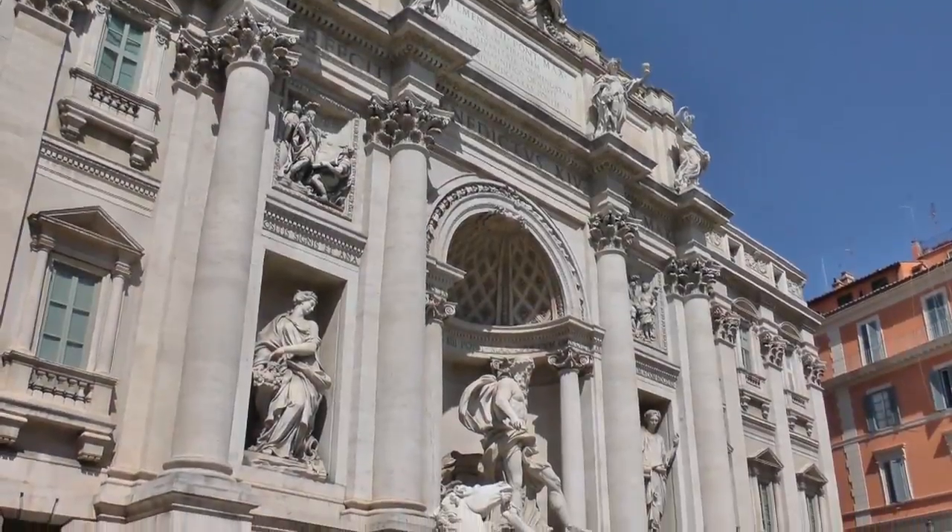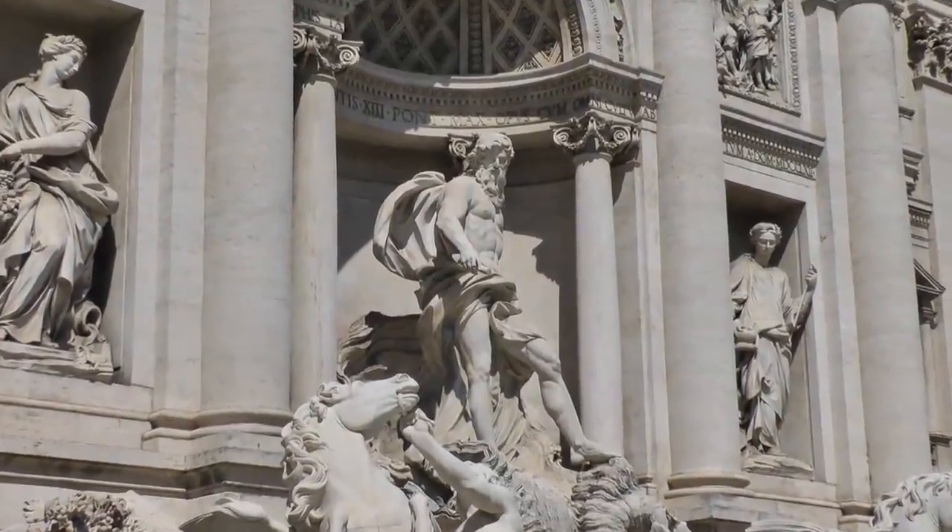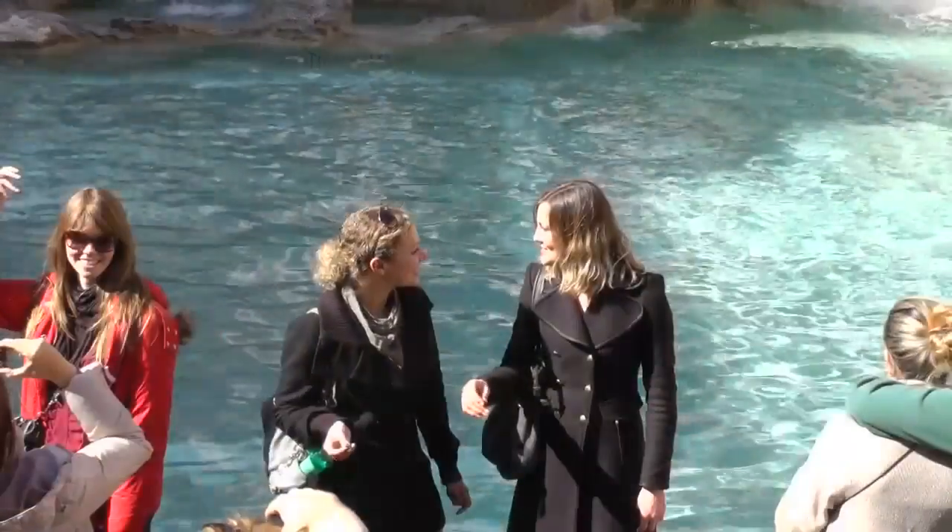Next, you'll head to the magnificent Trevi Fountain, immortalized in films such as La Dolce Vita and Three Coins in a Fountain. You'll learn what those coins really mean before tossing in your own.